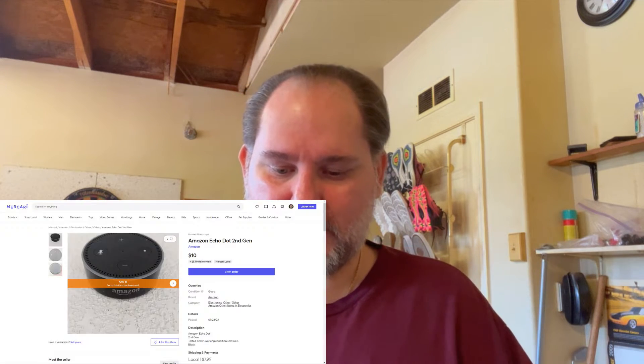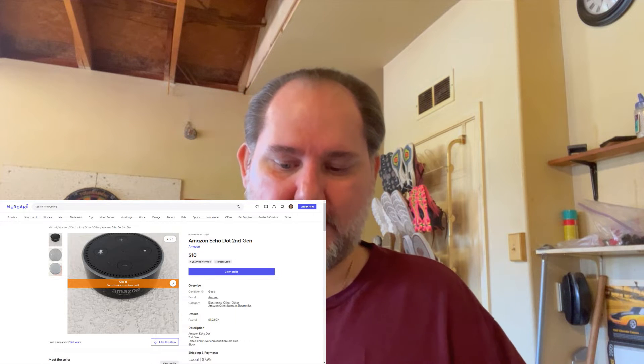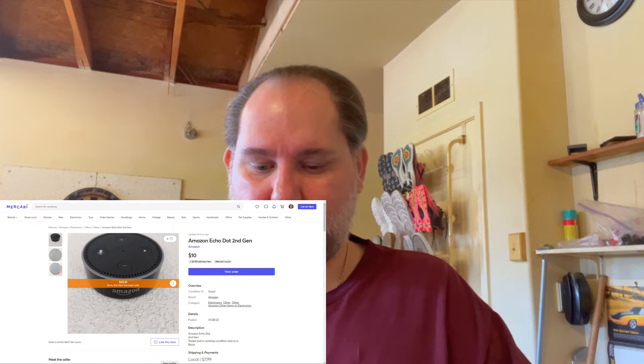Also on March 2nd, I sold an Amazon Echo Dot 2nd generation in black for $10. I got that on auction for a buck, but it didn't have a cable. We're probably at about $8 profit for that. It wasn't a huge profit, but all these smaller items — they add up.